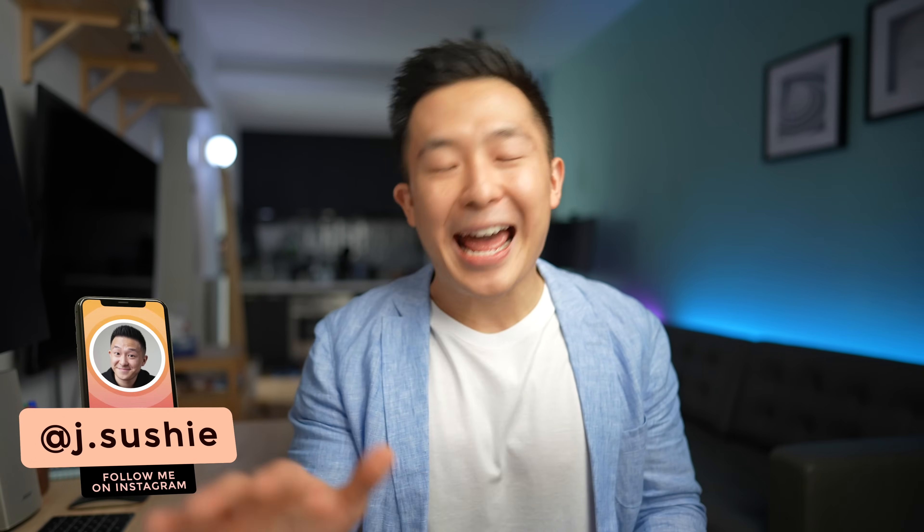Let's get started. Hi friends, welcome back to the channel. If you're new here, my name is Jeff, and quick disclaimer up front: Austin did not ask me to make this video. He still doesn't know who I am. So if one of you could please let him know I'm one of the cool kids as well, that'd be awesome.